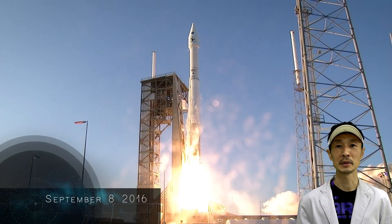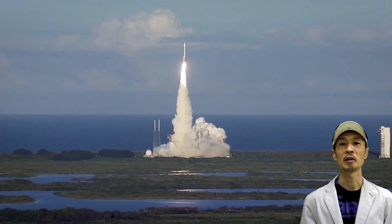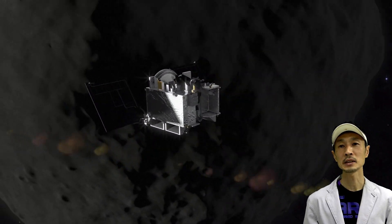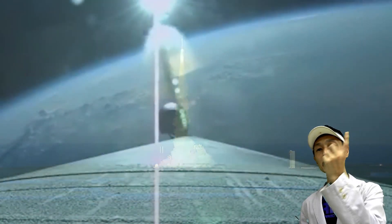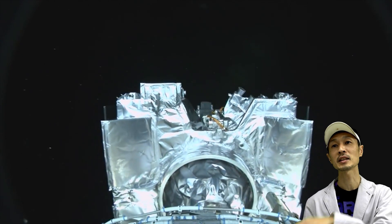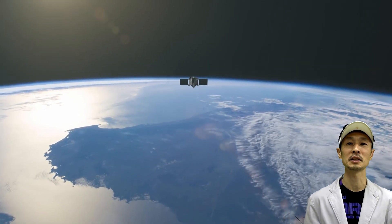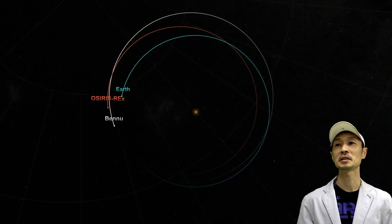Bennu became famous because it was selected as the target of NASA's sample return mission, OSIRIS-REx. The spacecraft OSIRIS-REx departs from Earth, flies to Bennu, touches down, sucks up its rocks and sands, puts them in a capsule, and then brings it back to Earth. This is NASA's mission and it's very ambitious and interesting.